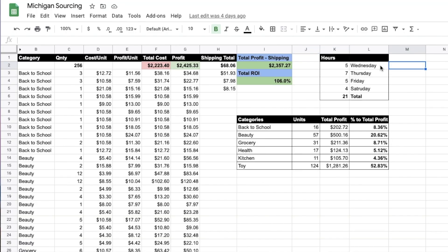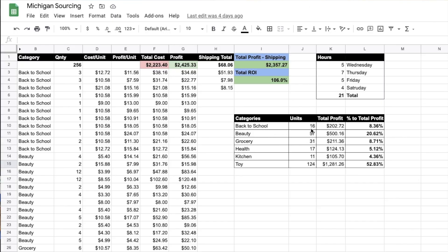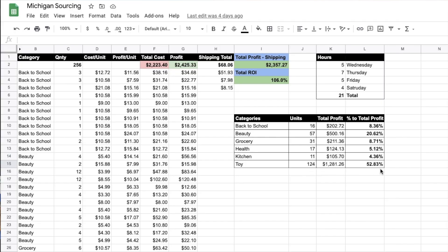Total hours: 5 hours shopping Wednesday, 7 hours Thursday, 5 hours packing Friday, 4 hours Saturday — 21 total hours. This is my full-time job but at part-time hours. Quick category breakdown: back-to-school — 16 backpacks, $200 profit, 8% of total. Beauty — 57 items, $500 profit, 20% of total. I also had grocery, health, and kitchen items. Toys were the star — 52% of my total profit came from toys, over half the shipment both in units and profit.